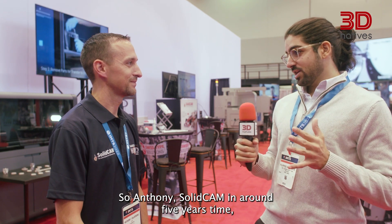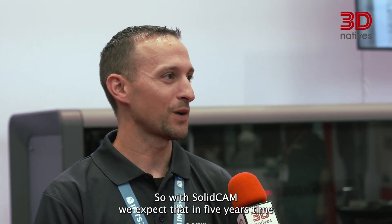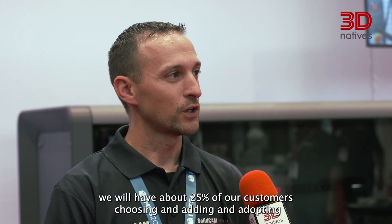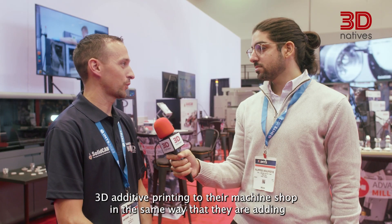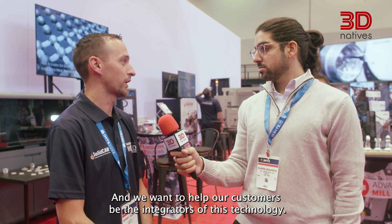In around five years' time, where do you guys see yourselves being? With SolidCam, we expect that in five years' time, we will have about 25% of our customers choosing and adopting 3D additive printing to their machine shop, in the same way that they are adding CNC lathes and CNC mills. And we want to help our customers be the integrators of this technology.